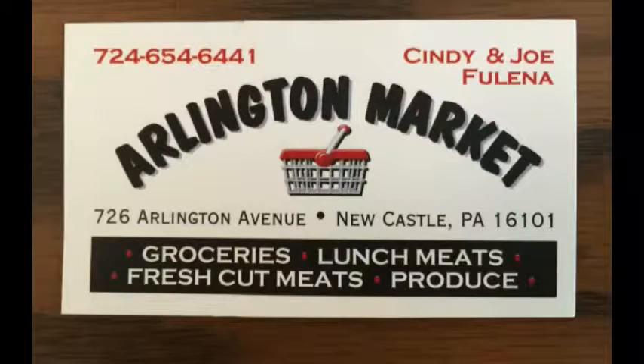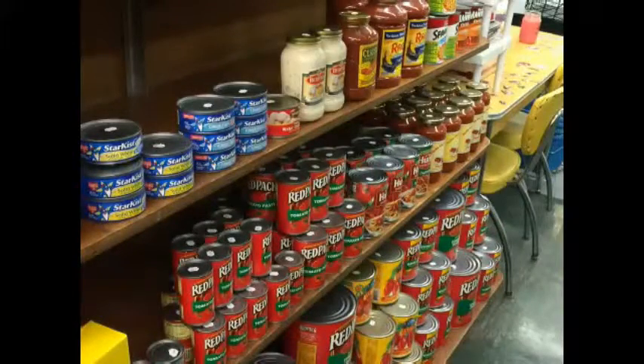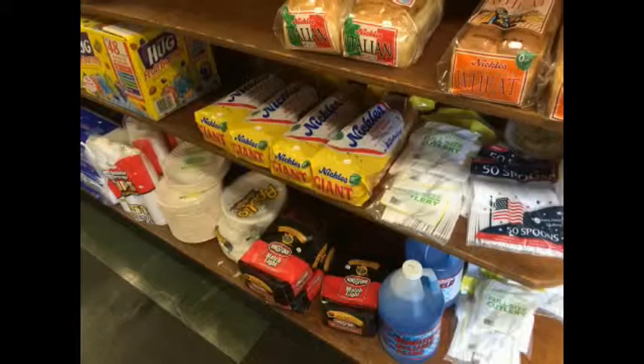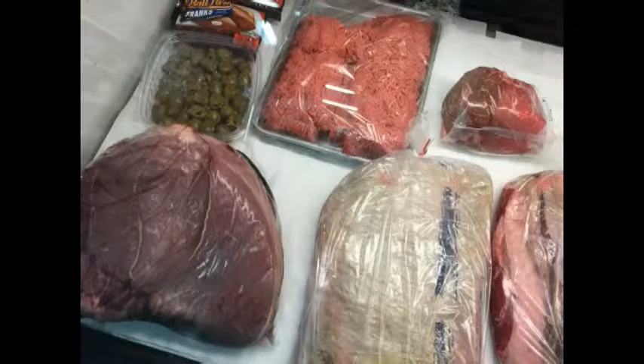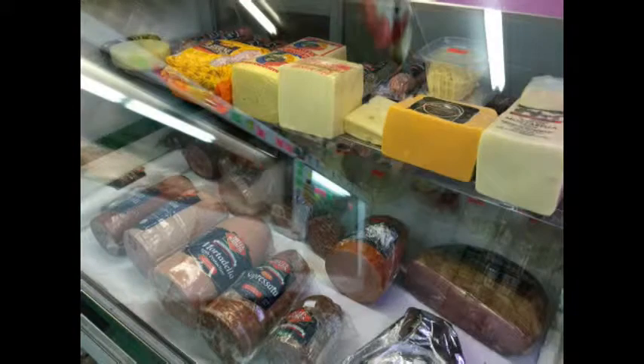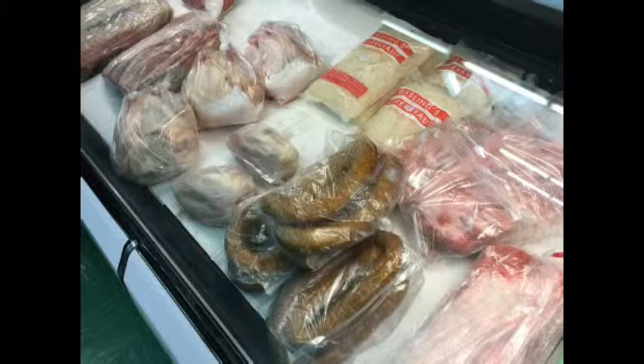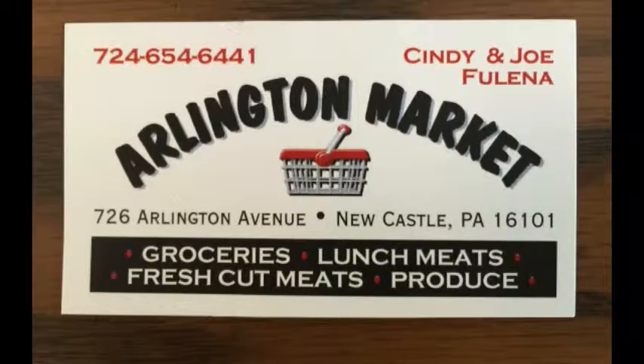If you're craving hot dogs and more and you're in the area, look no further than County Island in downtown Newcastle on Kennedy Square. Arlington Market, located at 726 Arlington Avenue, has all the great food you remember. Their canned goods are fantastic and feature that old world taste, plus meats, cheeses, produce, lunch meats, fresh cut meats, groceries, and so much more.